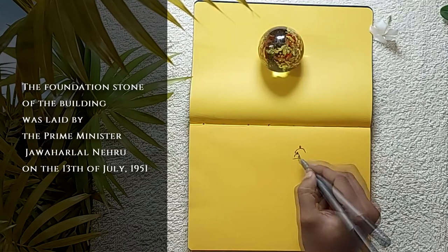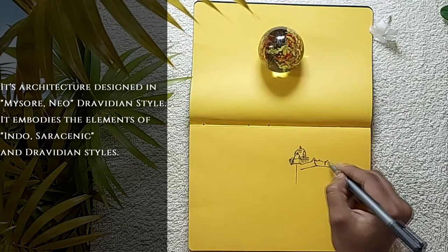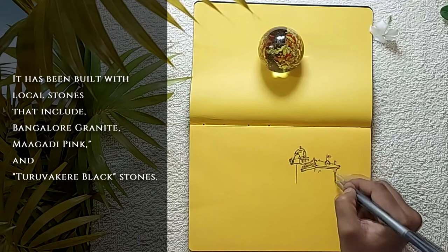Its architecture is designed in the Mysore Neo-Dravidian style. It embodies elements of Indo-Saracenic and Dravidian styles. It has been built with local stones that include Bangalore granite, Magadi pink, and Tiruvakir black stones.